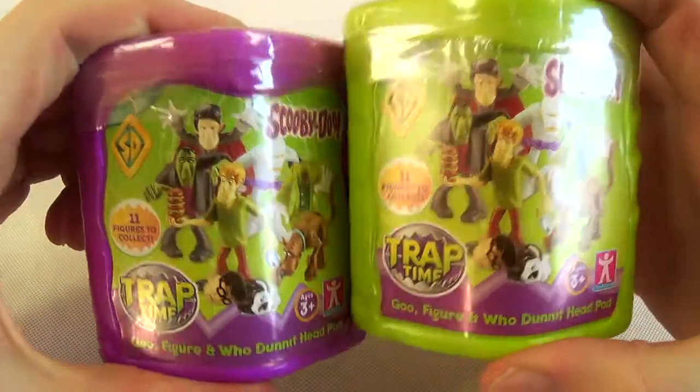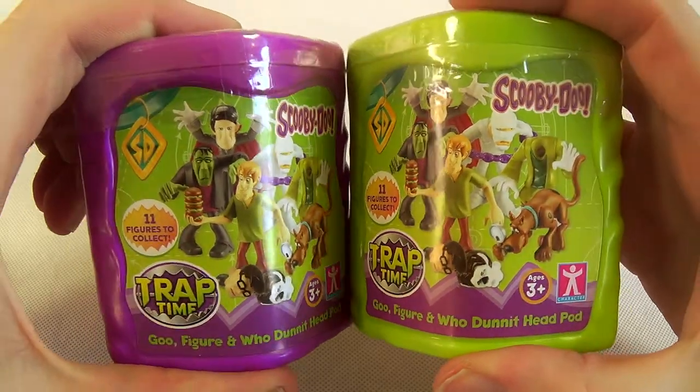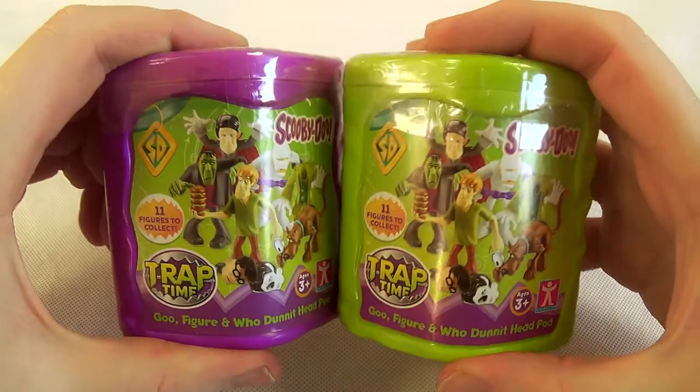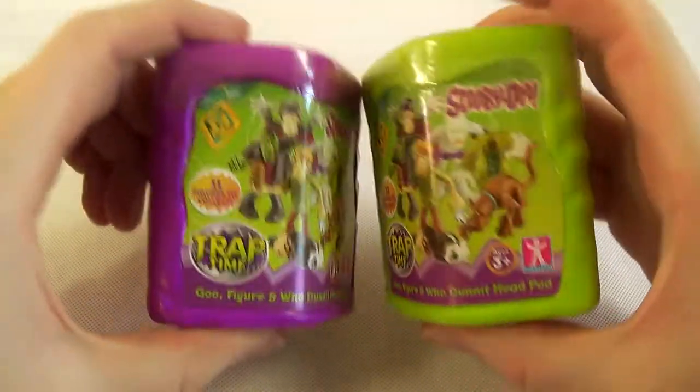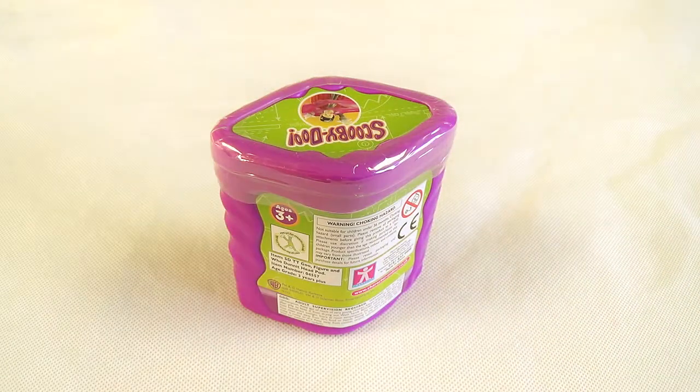So what is it? Well, you get one of these kind of characters in some kind of goo — a goo figure and a whodunit headpod. I don't know what they mean by the headpod, like a mask that you rip off. Let's have a look on the back. Warning: choking hazard, ages 3 and plus. Warner Brothers, manufactured by character options. Only two or three companies on the back of this one.